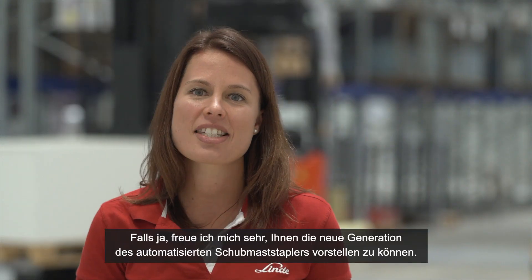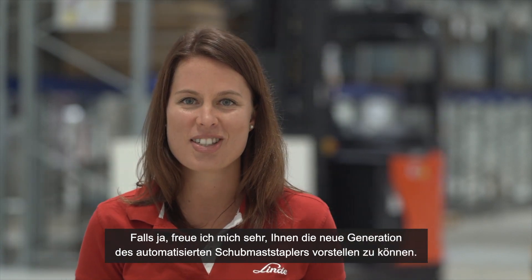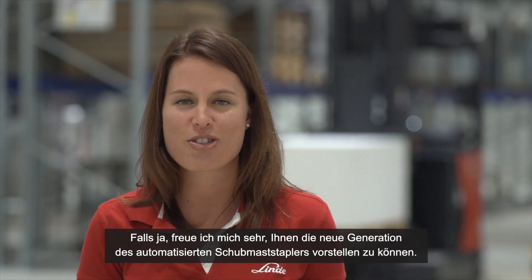Hello, my name is Alexandra and I am the product manager for the automated reach truck at Linde. Are you interested in safe, reliable, and efficient pallet handling for high storage areas? If yes, I'm very happy to introduce the new generation of the automated reach trucks to you.